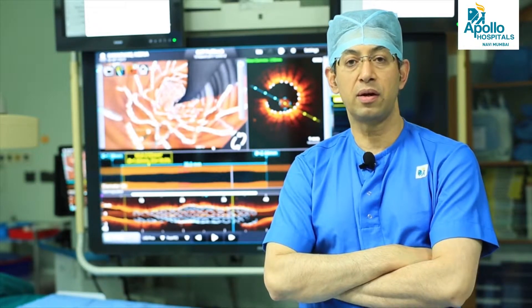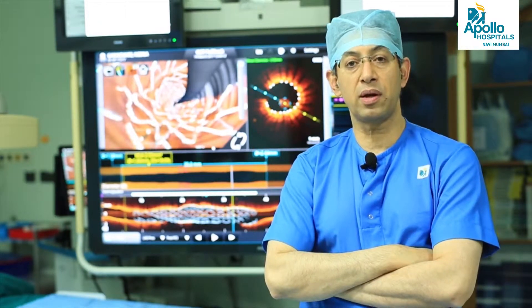This decrease in the number of patients requiring re-procedures has come down mainly because of developments in new technology, especially stent designs, stent technology, and related equipment. To further decrease the number of patients requiring procedures for re-blockages or re-narrowing of stents, we have developed what we call coronary imaging.